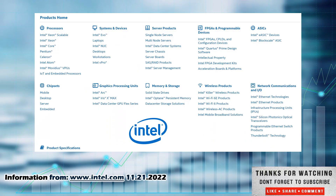If you want to know more about them, check them out at their home page, www.intel.com. I know I've covered this stock maybe a few months back. Here are a lot of the products that they cover: processors, system devices, server products, programmable devices, ASICs, chipsets, GPUs — graphic processing units — memory and storage, wireless products, network communications. So everything to do with computers and computer-associated equipment. Check them out at www.intel.com if you want to know more.